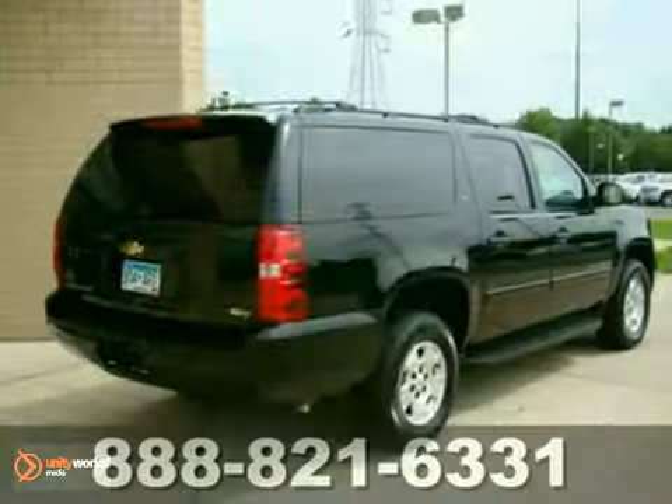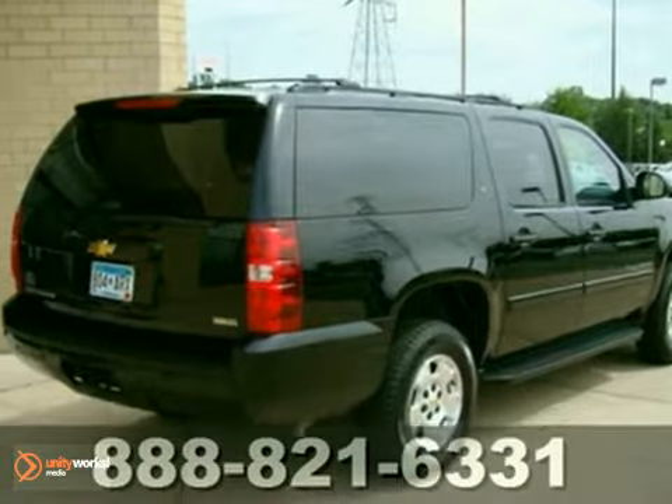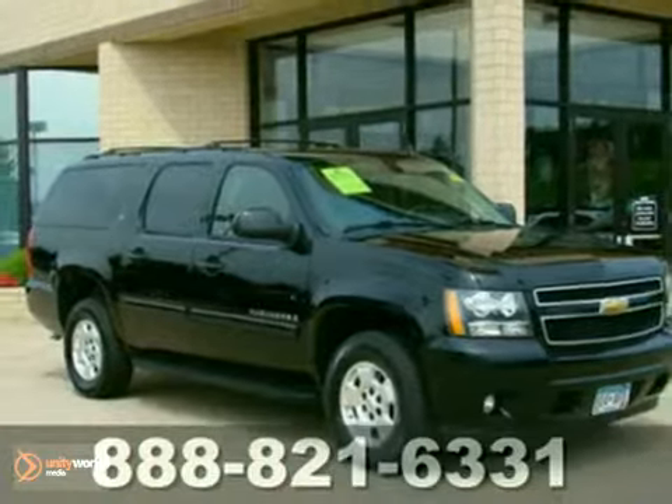This Suburban is still virtually unmatched when it comes to space and utility. Come in for a test drive today.